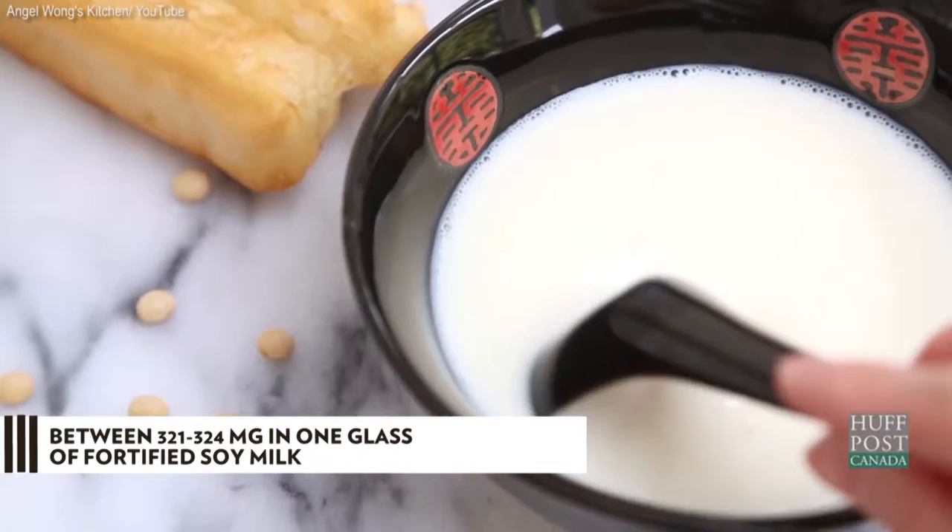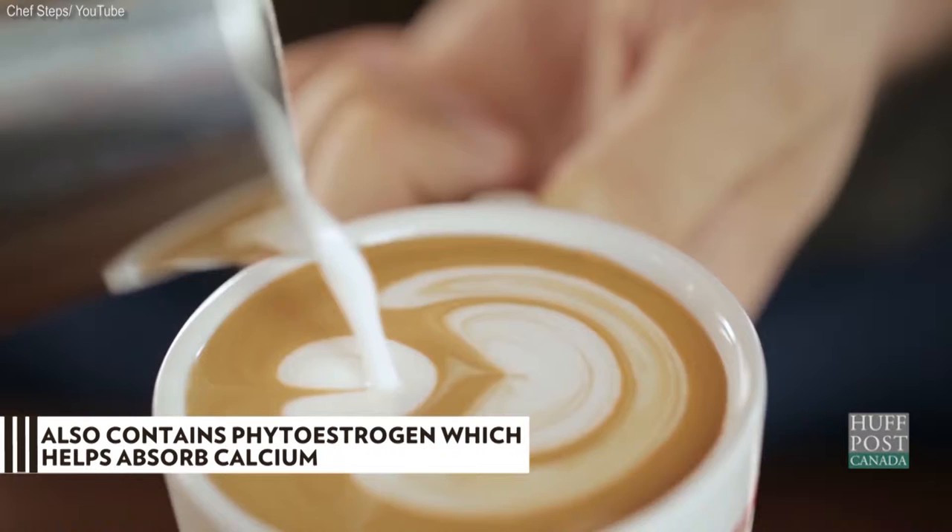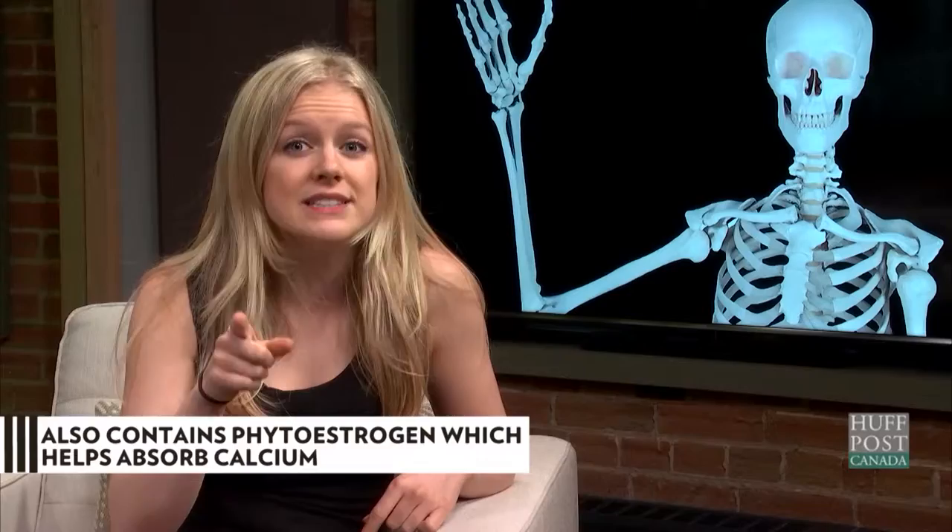Soy milk is packed with calcium with 321 to 324 milligrams in one glass of the beverage, if it's fortified. What makes this a great option is that it contains phytoestrogen, which promotes the absorption of calcium in your body and prevents the loss of bone mass.